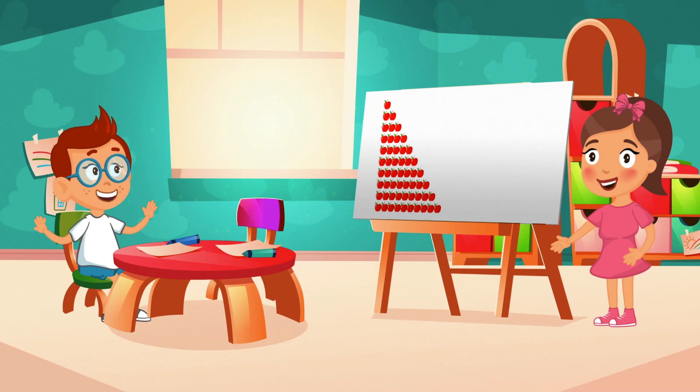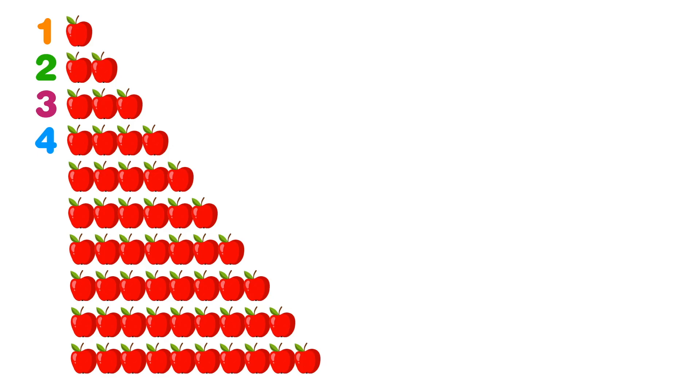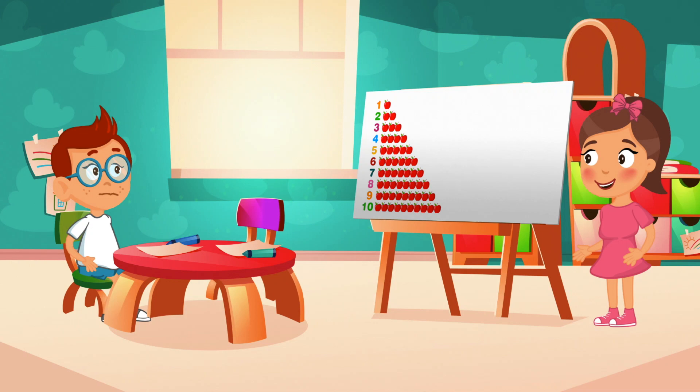Hey kids, you can help us too! Let's count together: one, two, three, four, five, six, seven, eight, nine, ten! Okay, that was easy!